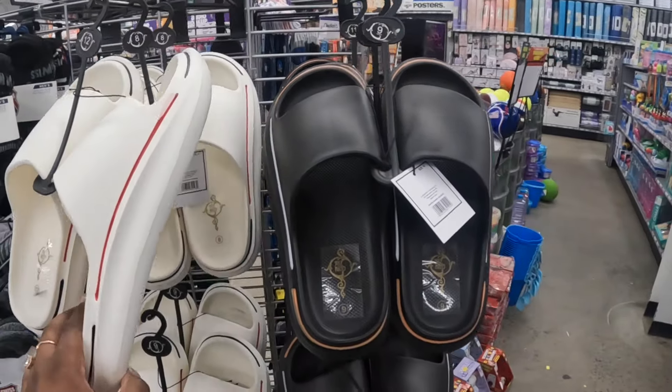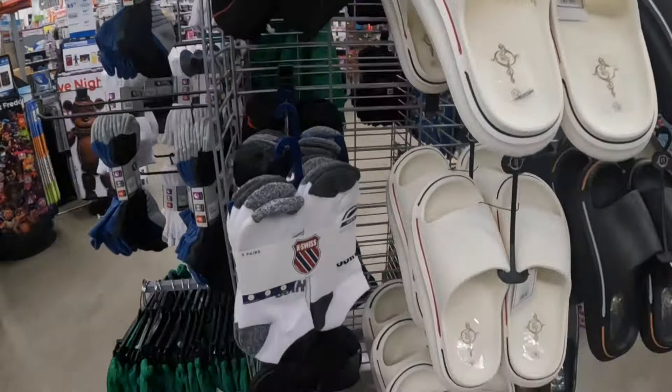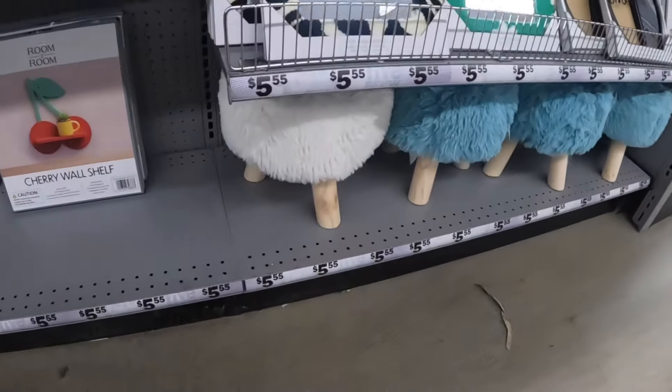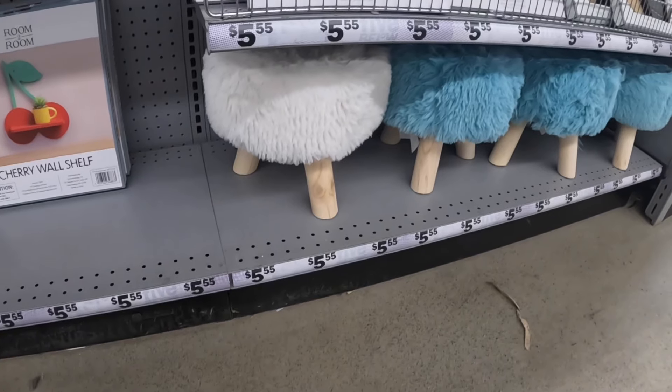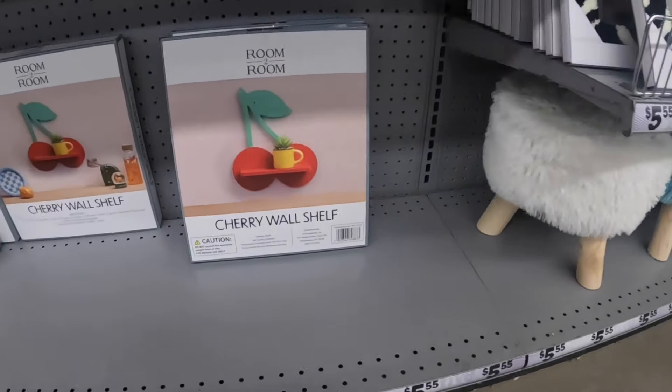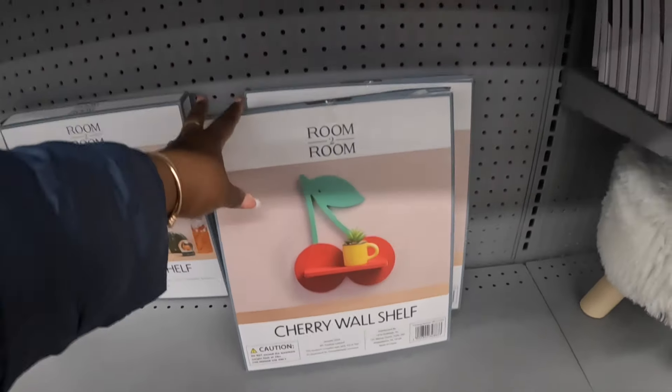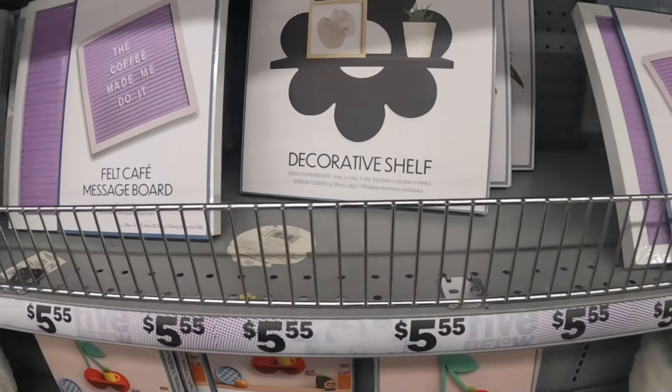These sandals are five - they have some green ones. These stools right here are $5.55. Oh, look at the cute cherry wall shelf! They have a flower wall shelf.